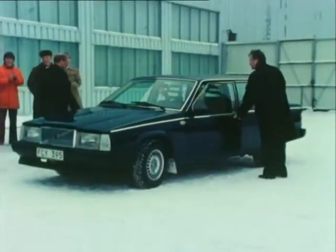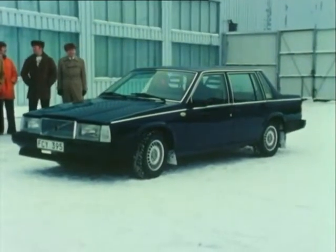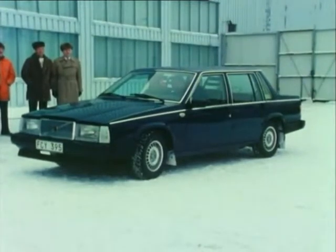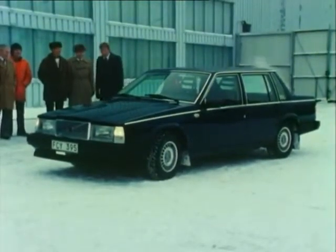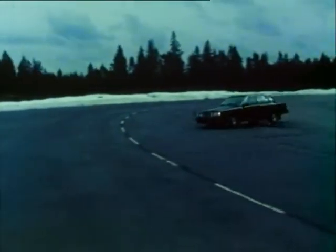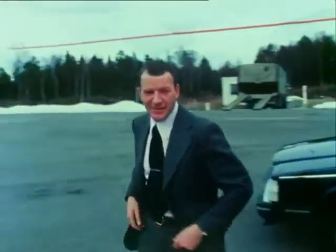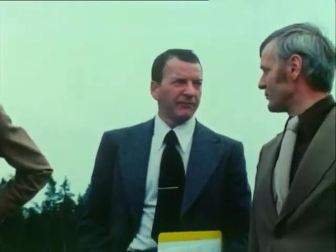January 1978. The first prototype is ready to drive, but there are still three and a half years to go before series production. The prototype will now undergo an exhaustive testing program, but first Volvo management will have a look at the car. Questions are asked, earlier misgivings are upheld, and there's still a lot of work to do on the interior.